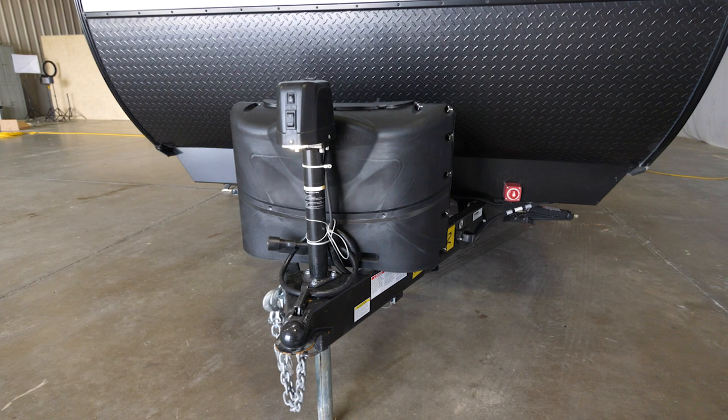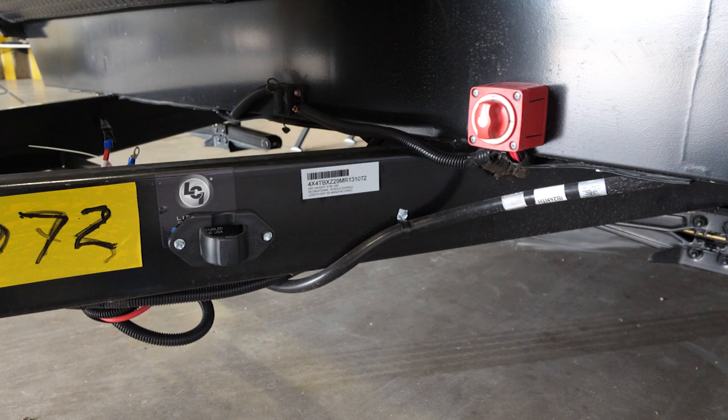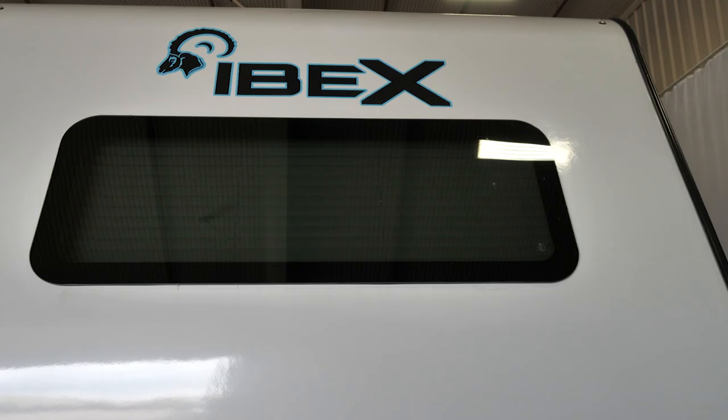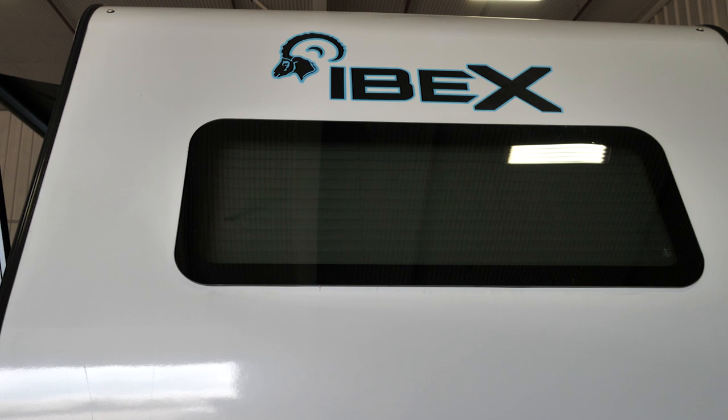With IBEX, both fun and convenience are the name of the game. Up front we find plenty of both: a power tongue jack, dual 20-pound propane tanks, a 12-volt battery disconnect switch, seven-way cord keeper, and a dual-purpose chain holder and pest leash connector — all making setup and RVing easy. We also find a 60-inch panoramic window that gives you a beautiful view out the front of your 24MTH.